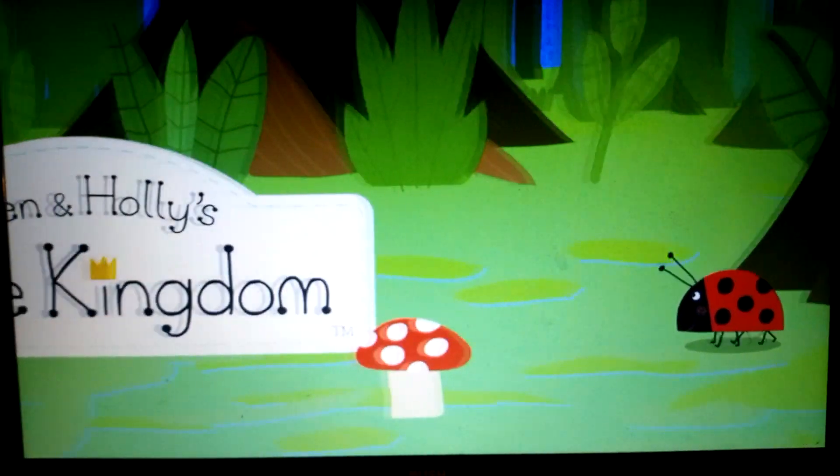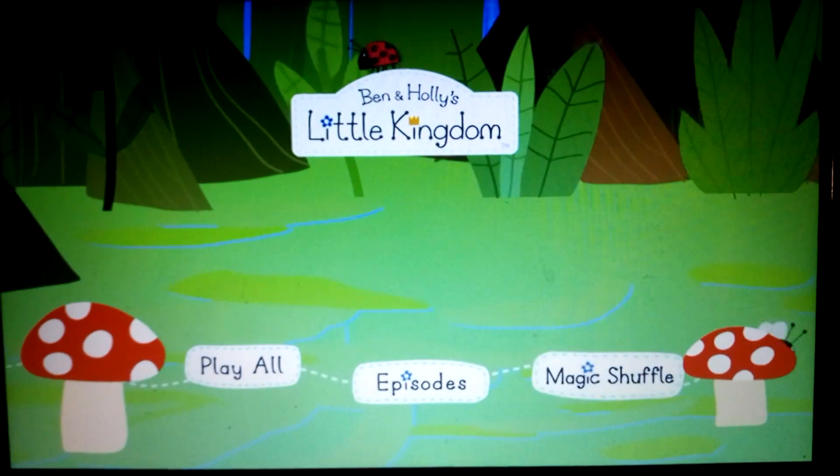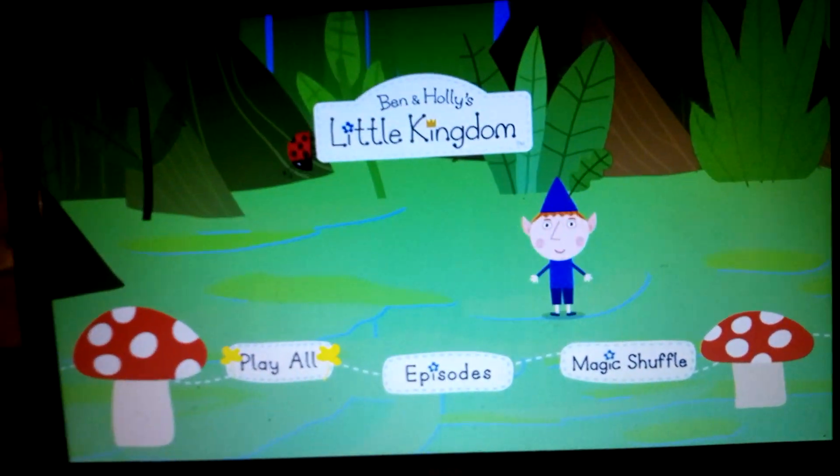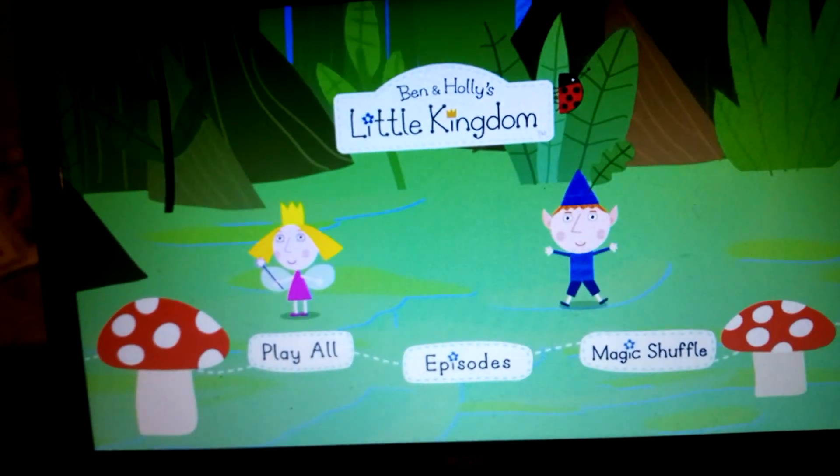Welcome to another video. Today I'm doing a DVD manual walkthrough for Ben and Holly's Little Kingdom: Gaston's Visit. We have Play All, which plays all the episodes, and we have Episodes.